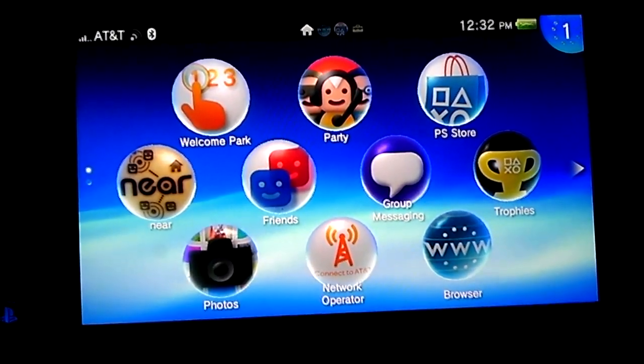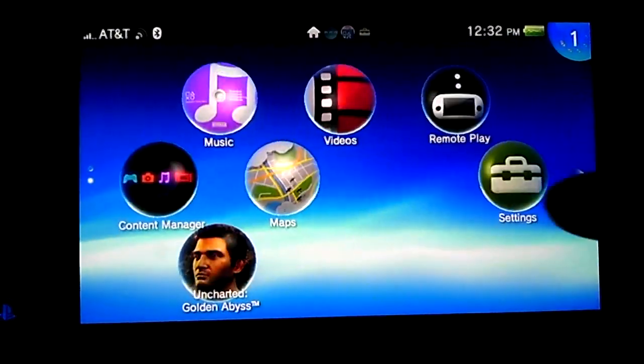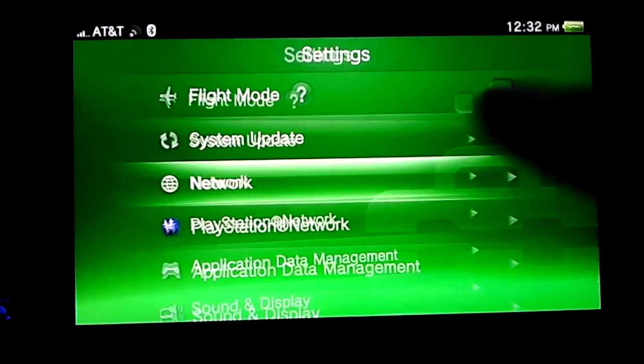I don't know how to get into the AT&T thing. I know if I cut off the Wi-Fi, you'll see that it does say 3G.